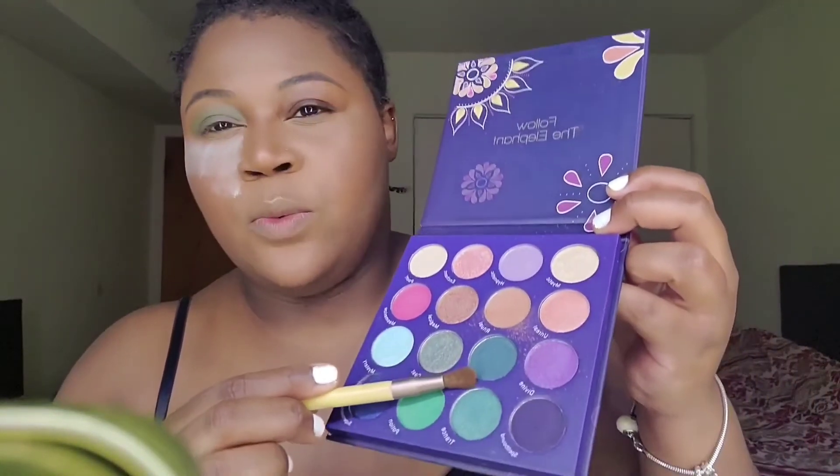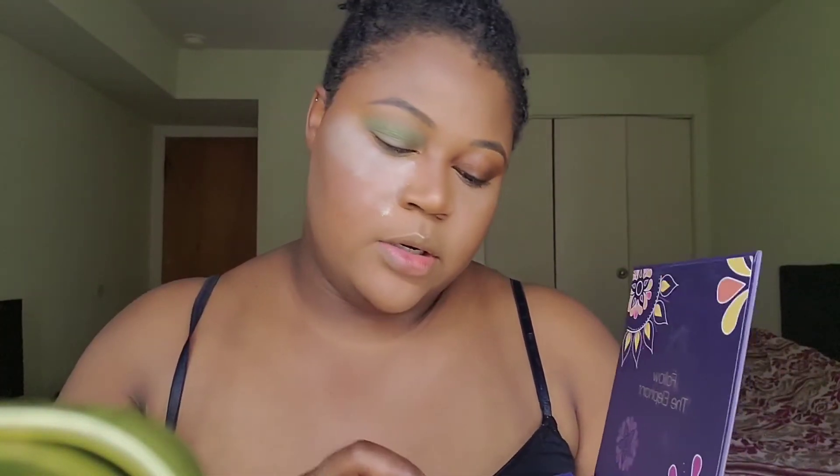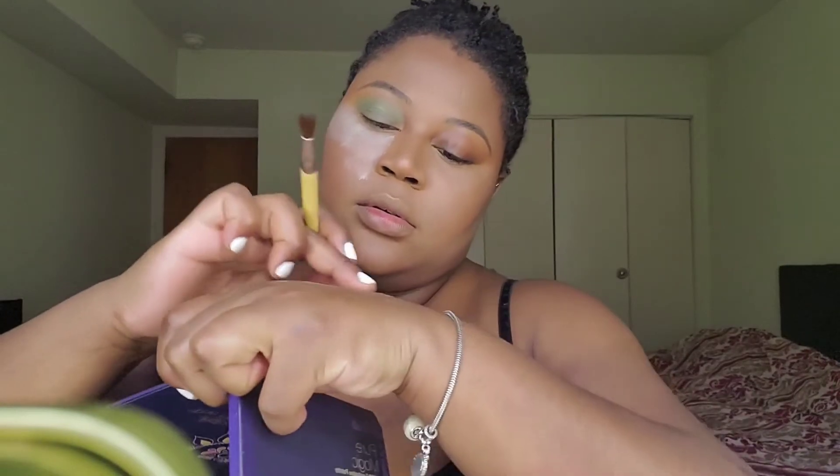Sorry — it seems like people just want to show out when it's nice weather. So next, I'm going to take this deep green called Bewitch. It's a really deep, kind of bluish-green color — like a blue-green. That's pretty. I was going to put that in my crease just to deepen it out, but actually no — I changed my mind.